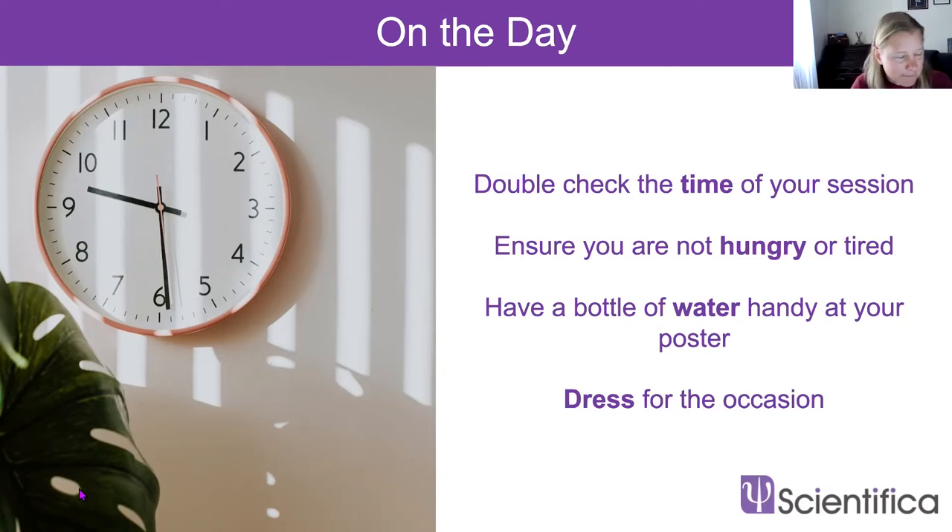Make sure you've slept well the night before and that you're not hungry. I know it sounds obvious, but at a conference it's really tempting to go out, see the sights and drink lots of beer — try not to do that the night before your presentation. It's really important to be well rested, well hydrated and not nursing a hangover. Poster sessions can sap energy if they're really busy, and you don't want to be yawning or have your tummy grumble during the session. Have a bottle of water with you, as you'll be talking a lot and don't want a hoarse throat.